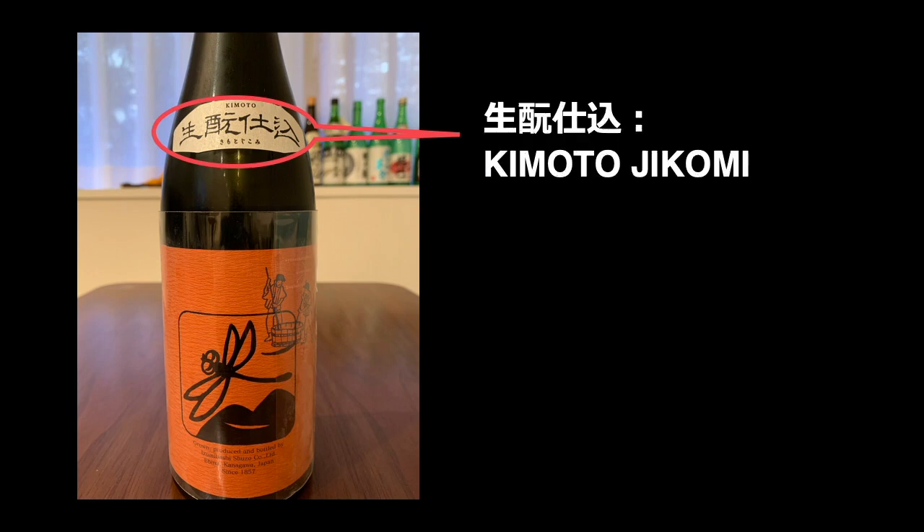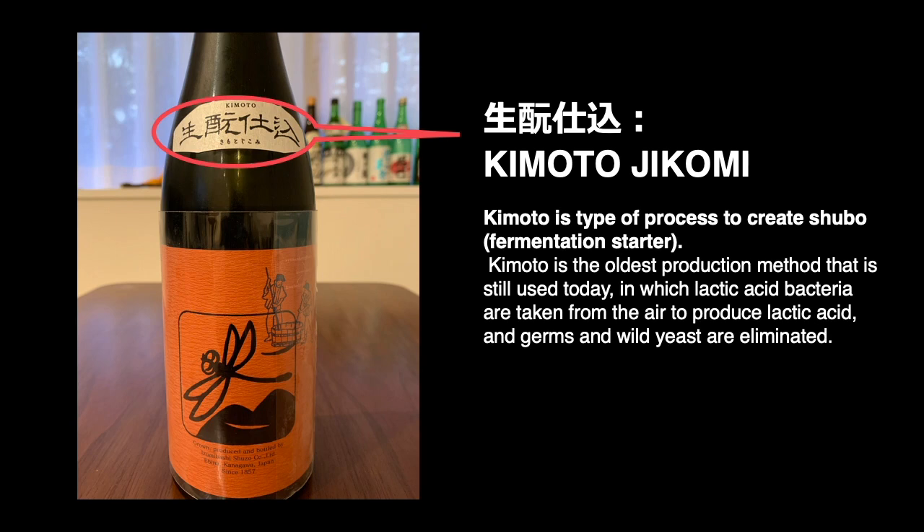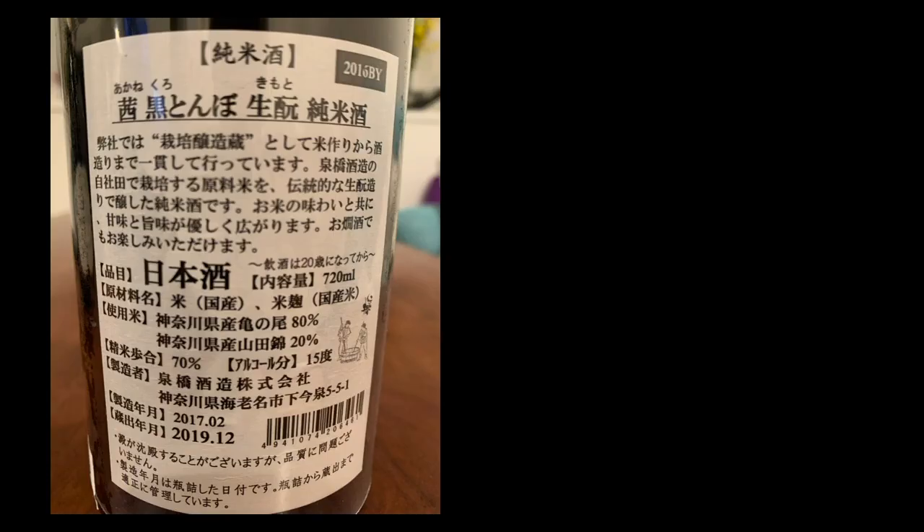This sake's front label is very simple: Kimoto Jikomi — Kimoto preparation. Kimoto is a type of process to create shubo. Shubo is a fermentation starter. Kimoto is the oldest production method still used today, in which lactic acid bacteria are taken from the air to produce lactic acid, and germs and wild yeast are eliminated.